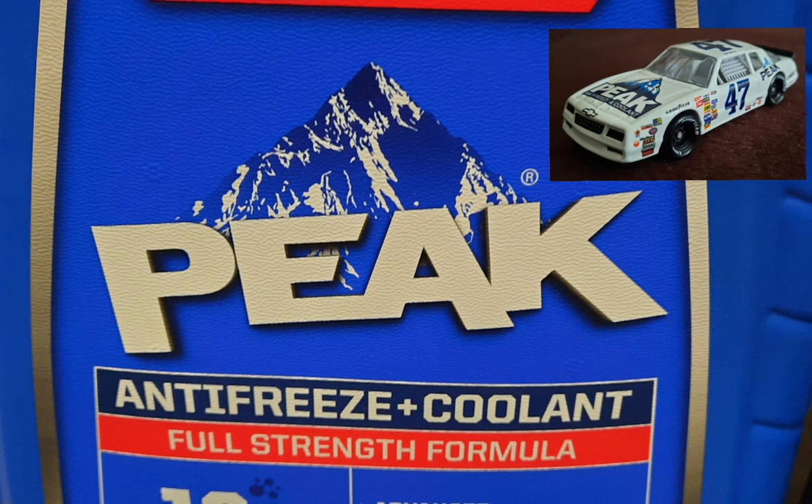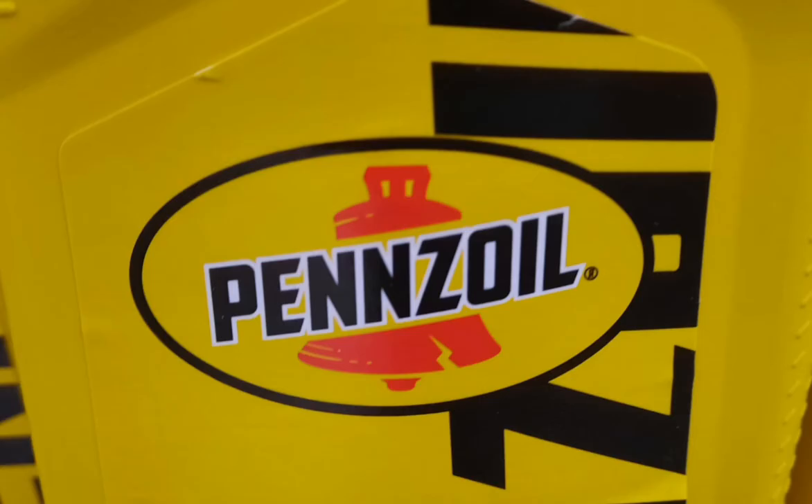One of my personal favorite NASCAR sponsors is Pennzoil. I did find Pennzoil motor oil at Ace Hardware store. When I think of Pennzoil, I think of Johnny Benson Jr. or Michael Waltrip, or any other race car driver who drove a car sponsored by Pennzoil. So there we go — I found Pennzoil, a NASCAR sponsor, at Ace Hardware store.